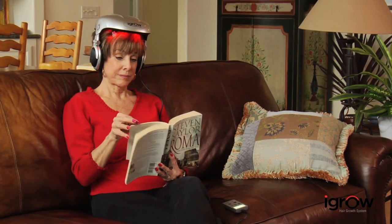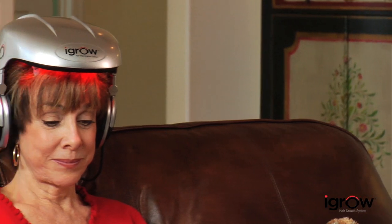After consistently using iGrow for 20 to 25 minutes three times a week, users can see visible results. The average patient will first start to see less hair loss after about six to eight weeks. Then in a few months, their hair should start looking thicker, fuller, and healthier. At about nine months, they'll see maximum results, and continued use with iGrow should maintain those results.